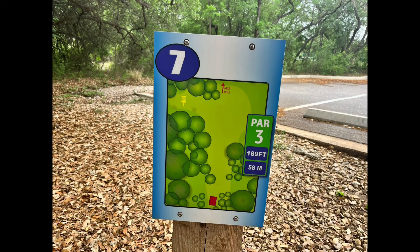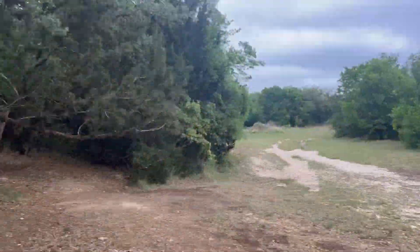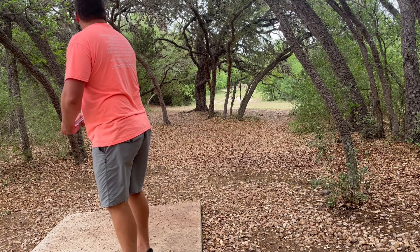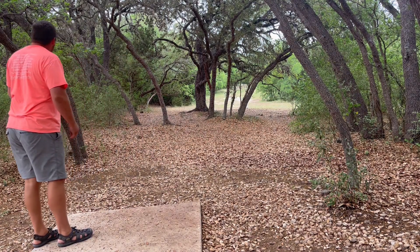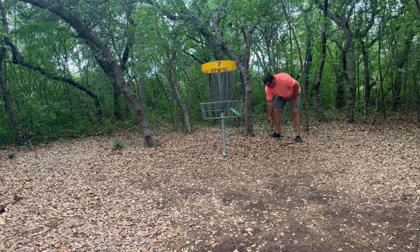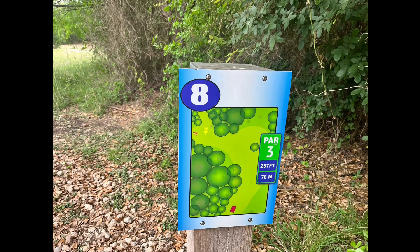Hole seven, 189 — as you guessed it, going to be a little technical. There is a small window with a low ceiling that you've got to hit. I'm throwing my Pyro on hyzer and I ended up hitting the bottom of the pole on the basket, so I was pretty happy with that. Ended up getting kicked just a little bit to the right, but totally happy with that one.